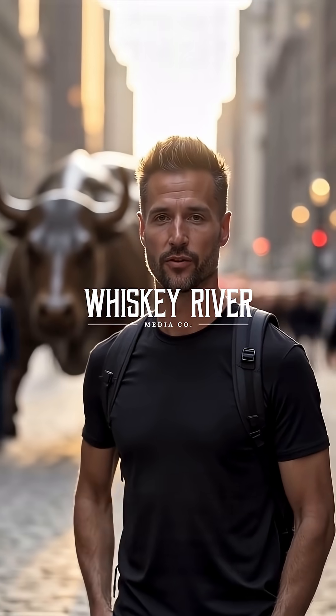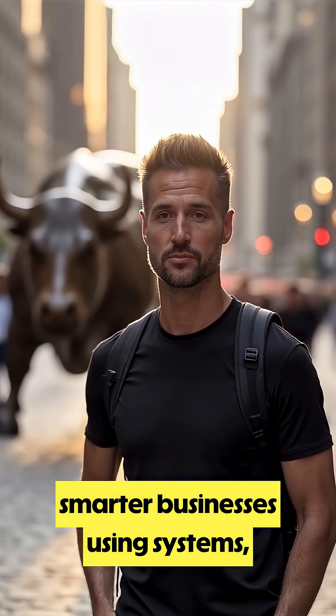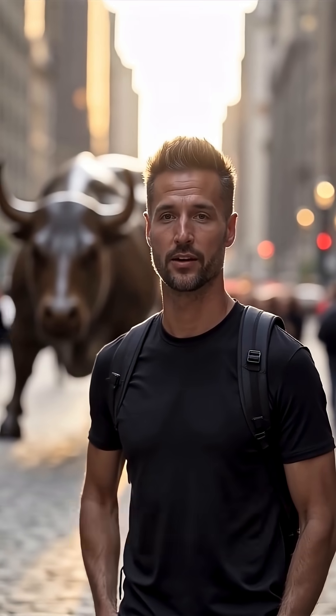I'm Zach Schaefer, founder of Whiskey River Media. We help entrepreneurs build smarter businesses using systems, marketing, and AI, so they can scale and exit on their terms.